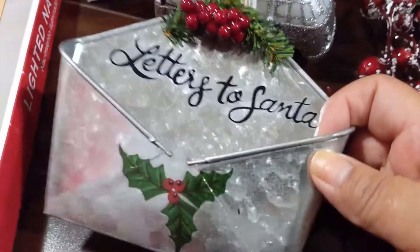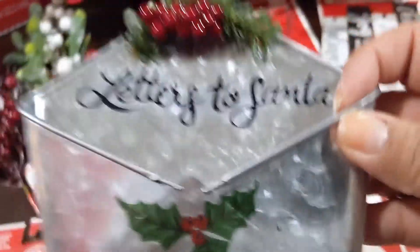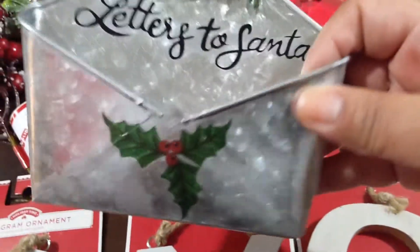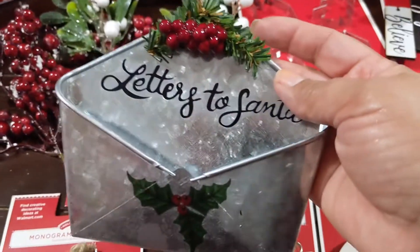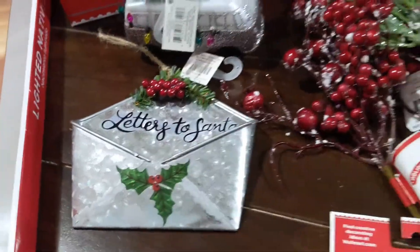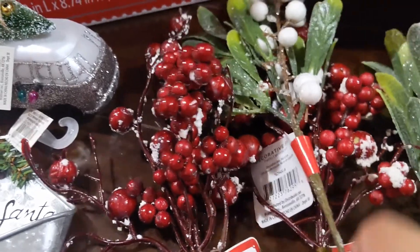Also a dollar ninety-eight — I think all the ornaments were that price. Look how cute this is: it's like a galvanized metal little envelope for letters to Santa. Super cute! A dollar ninety-eight — I can't make this for a dollar ninety-eight, so it came home with me.